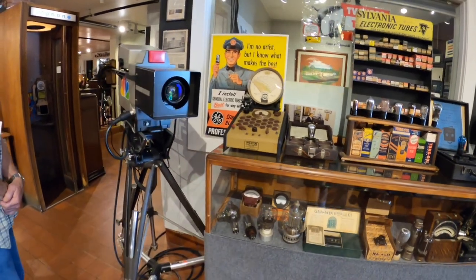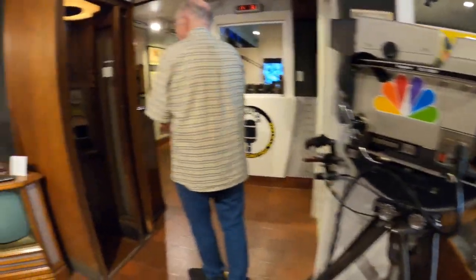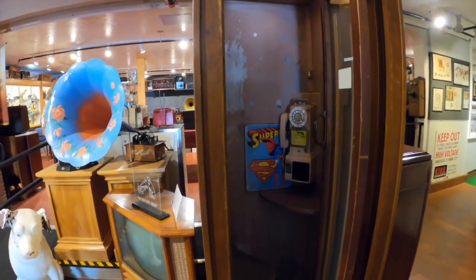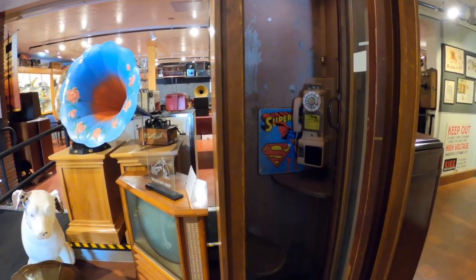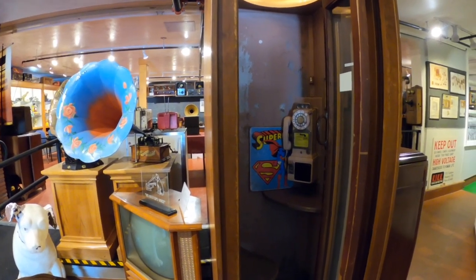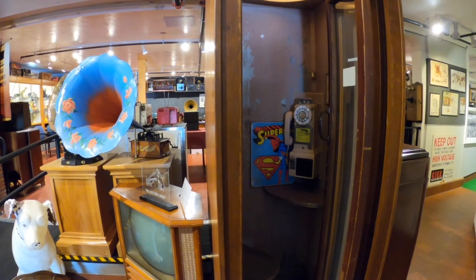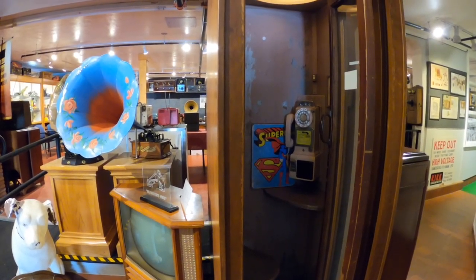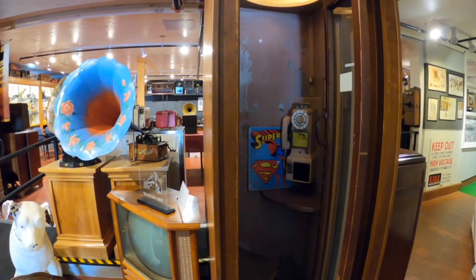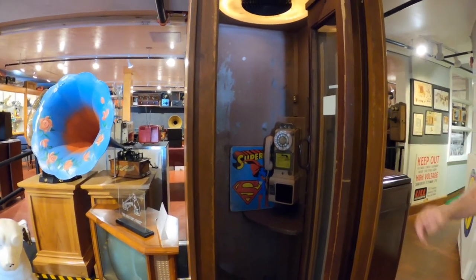How about the movie Giant — did you see it? They shot all the exterior in Marfa, Texas. As I understand it, they rented Elizabeth Taylor Rockett's house. James Dean, Dennis Hopper, and the rest of the cast had to stay at the one hotel in town. They didn't have telephones in the rooms, but they had this telephone box in the lobby.